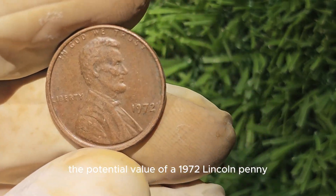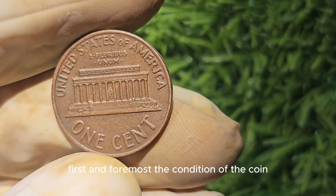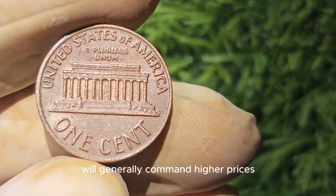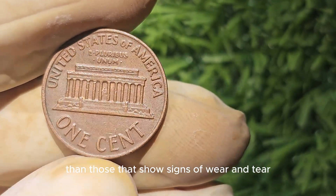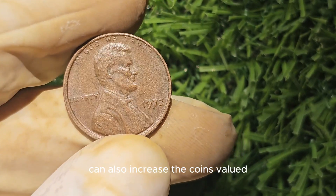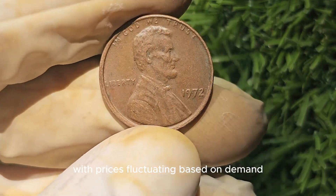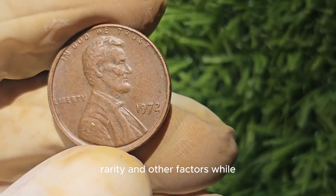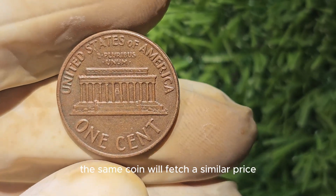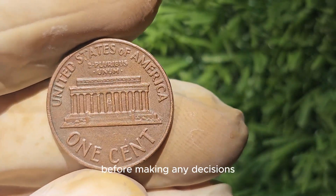When evaluating the potential value of a 1972 Lincoln penny, there are several factors to consider. First and foremost, the condition of the coin plays a significant role in determining its worth. Coins in pristine, uncirculated condition will generally command higher prices than those showing signs of wear and tear. Additionally, any unique or rare features such as a double-die variety can also increase the coin's value. It's essential to keep in mind that the coin-collecting market is incredibly dynamic, with prices fluctuating based on demand, rarity, and other factors. While some coins may have sold for high amounts in the past, there is no guarantee that the same coin will fetch a similar price in the current market.